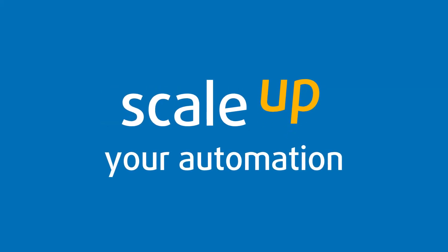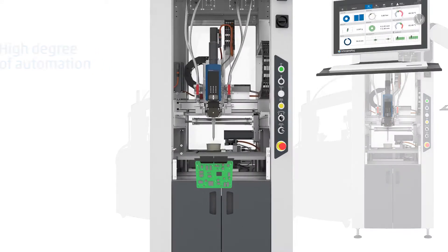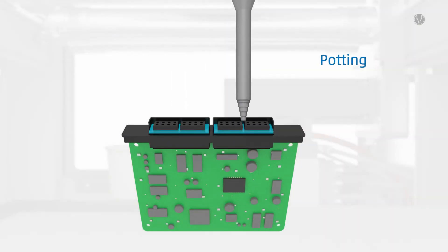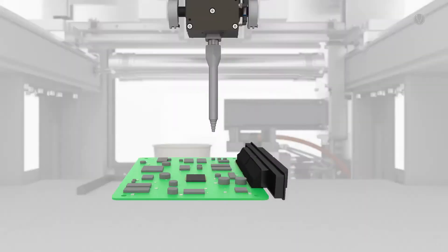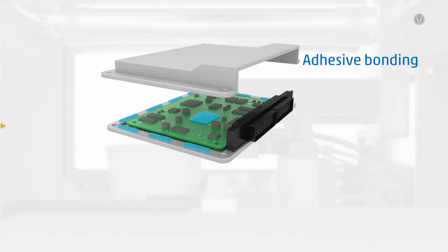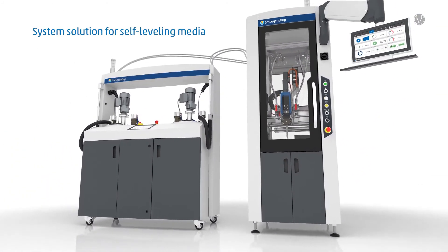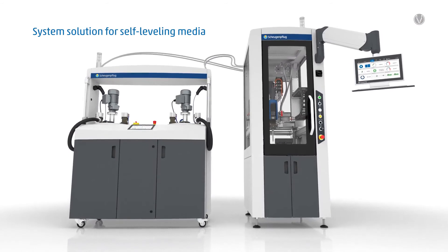Scale up your automation. Different applications in a single production line. Our system solution allows flexible configuration of several systems, and excels with high scalability and perfectly coordinated components. Enter a new level with the system solution for self-leveling media from Scheugenpflug.